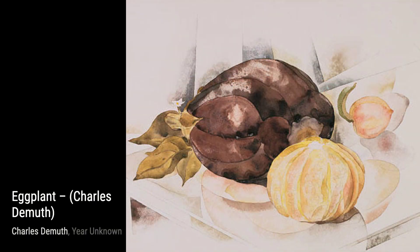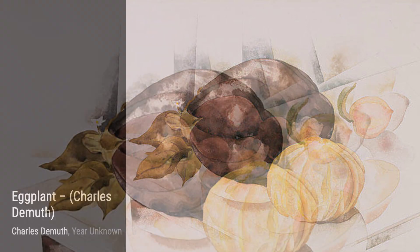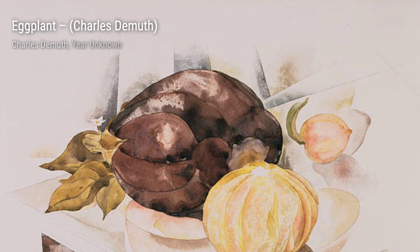The Boat Ride from Sorrento takes us on a journey through the artist's eyes. The vibrant colors and dynamic brushstrokes capture the excitement and joy of a boat ride along the coast.